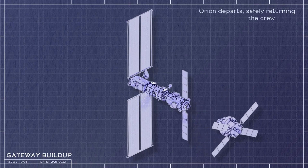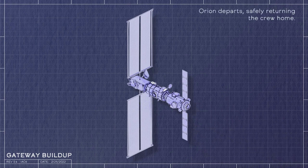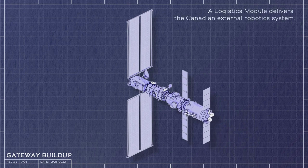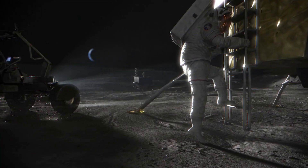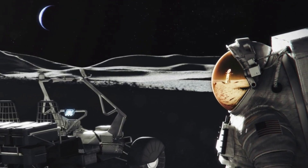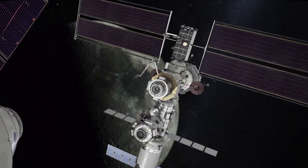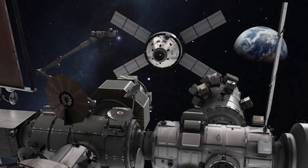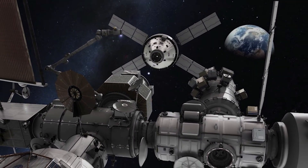The PPE is the other main element that will launch and work together with HALO — a foundational component of the Lunar Outpost and the most powerful solar-electric spacecraft ever flown. The PPE will provide Gateway with power and allow it to maintain its unique orbit around the Moon. NASA partnered with Maxar Technologies to design and build the PPE. These two segments are scheduled to launch together on a Falcon Heavy in late 2024.